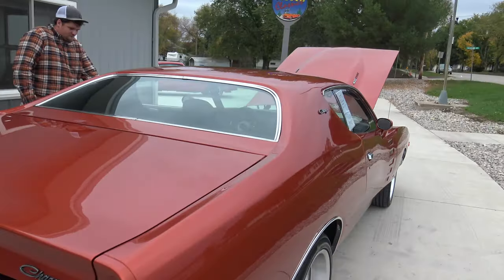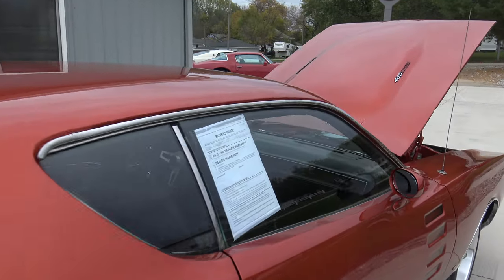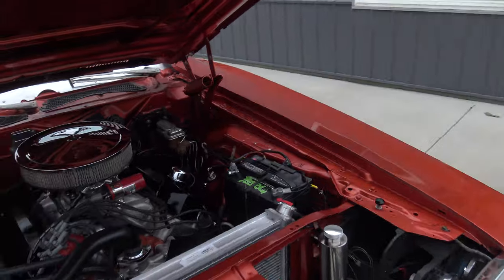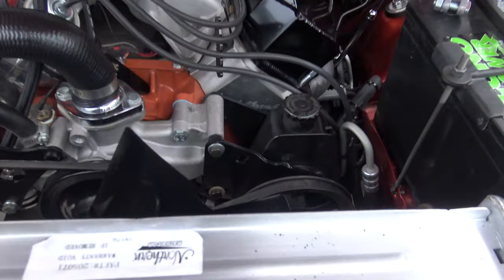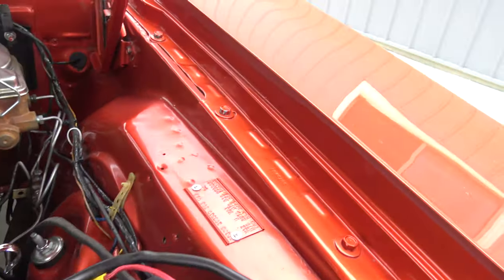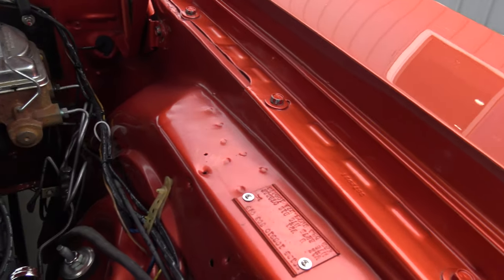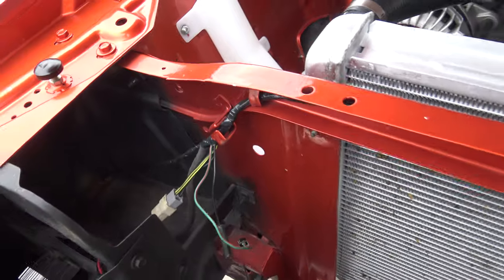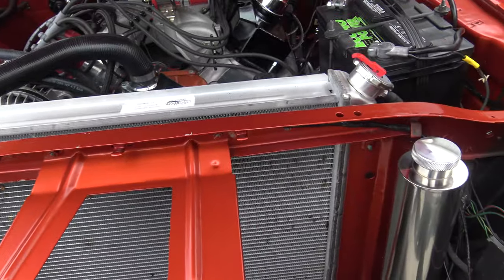Wow, that's about all I can say on this one. This one came in and I was pleasantly surprised. We went all the way through it — it's got an aluminum Northern radiator, power steering, inner fenders, fender tags all there, inner fender paint is gorgeous. It's got Headman headers. The hideaway headlights work as well.